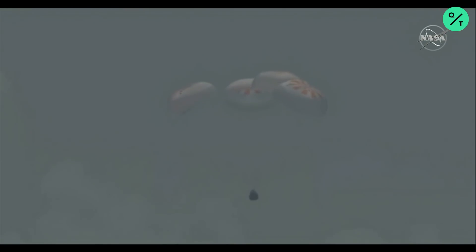We just passed about 300 meters — one minute till splashdown. Two hundred meters. We have brace for splashdown. Copy. Brace for splashdown.